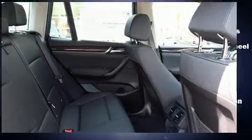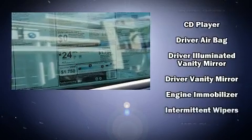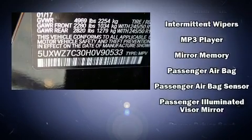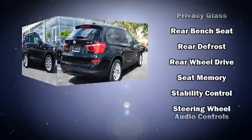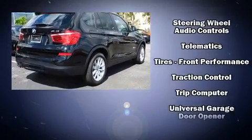BMW ensures the safety and security of its passengers with equipment such as head curtain airbags, front side impact airbags, traction control, brake assist, anti-whiplash front head restraint, ignition disabling, an emergency communication system, and four-wheel disc brakes with ABS. You'll never lose visibility with rain sensing wipers, which activate automatically when the drops start to fall.